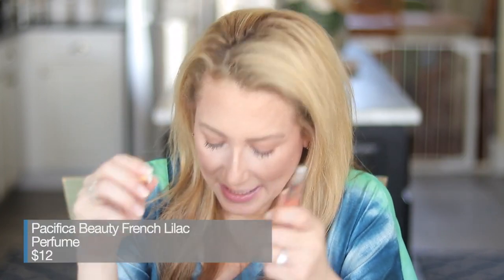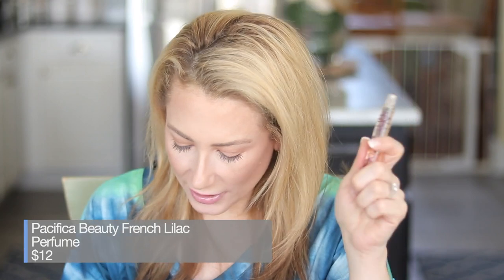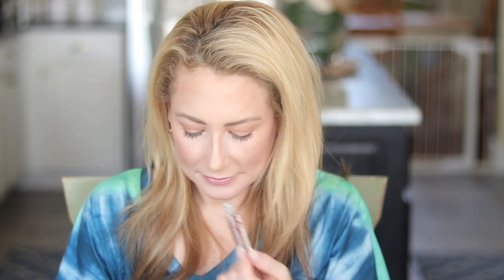Also from Pacifica — this one is easy to find — this is their French Lilac. It has lilac, magnolia, heliotrope, alang-alang, hyacinth, and nectarine. I found this at Ulta and the Pacifica website. Comparing the Aaron Lilac Path and the Pacifica, the lilac is much stronger in the Aaron, but this is pretty and at $12, you cannot go wrong with that.